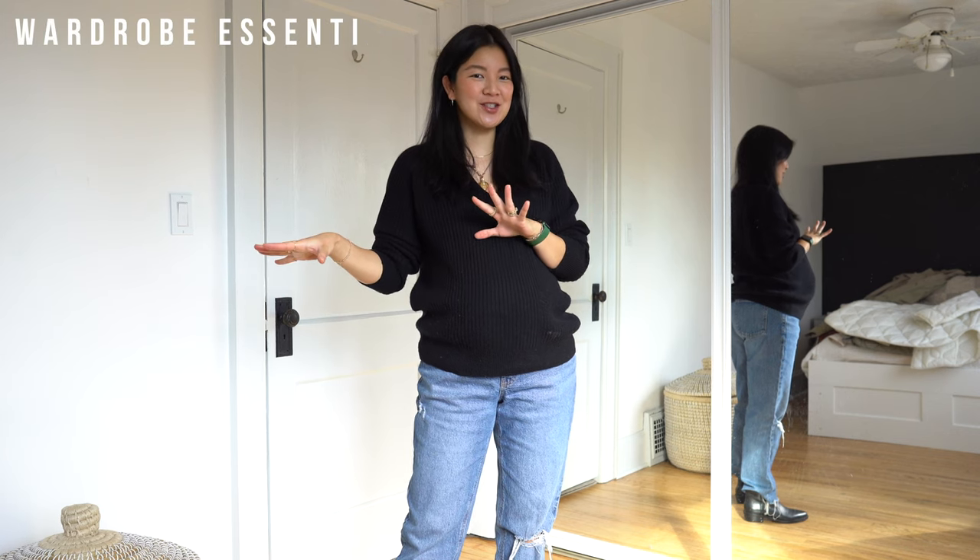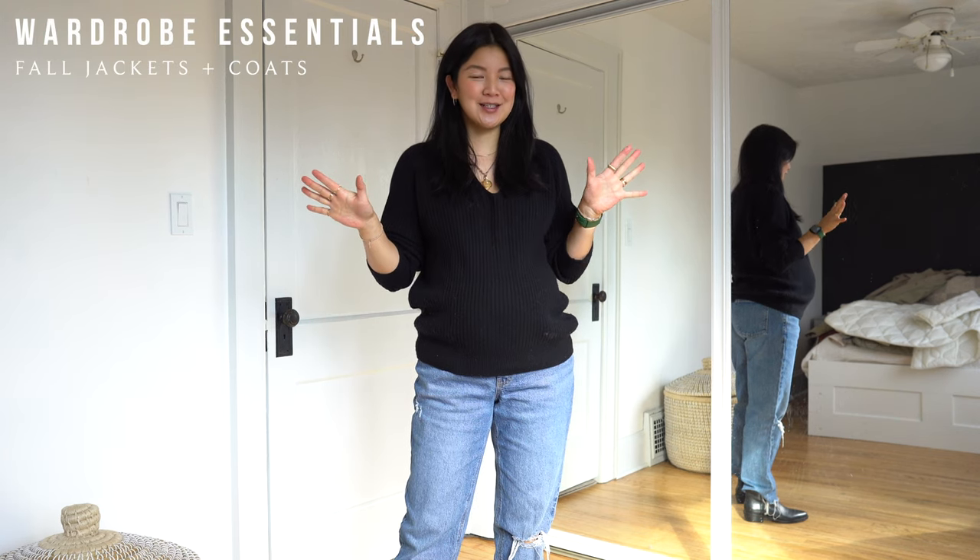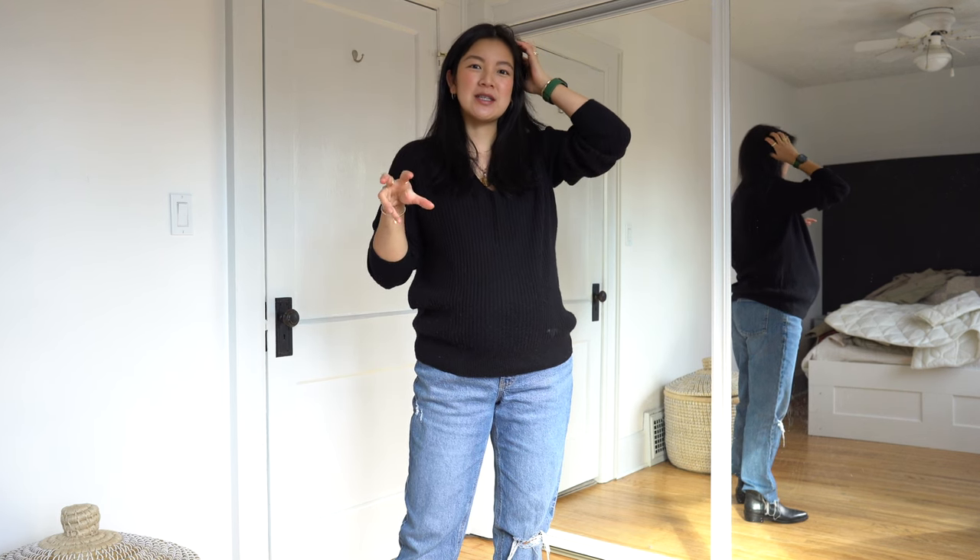Hey everyone, welcome back to my channel. For those of you who are new here, my name is Jess and today we are continuing the wardrobe essentials series. This one's all about fall jackets and coats, my favorite part of my wardrobe in these seasons. I have narrowed it down to five different categories of coats that I think will really last you forever and be a really good basis for that forever wardrobe. So let's try them on.